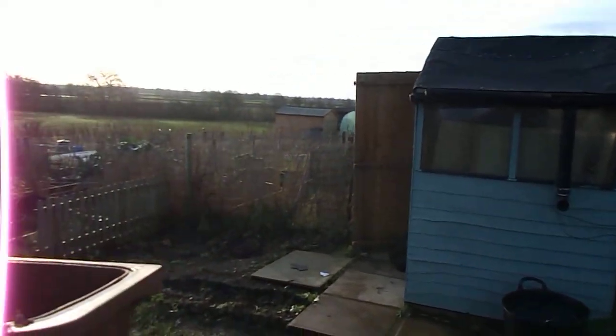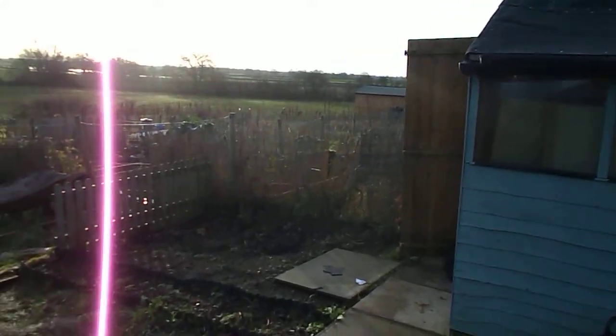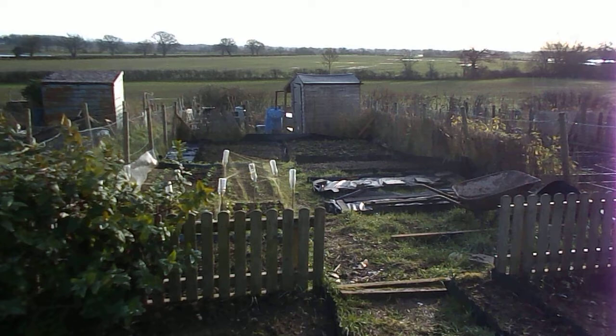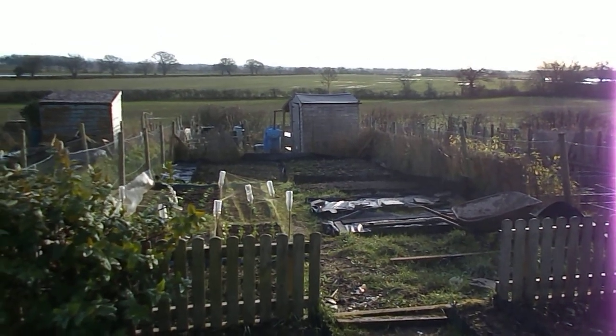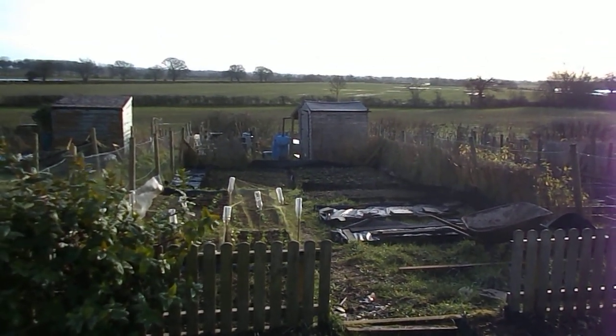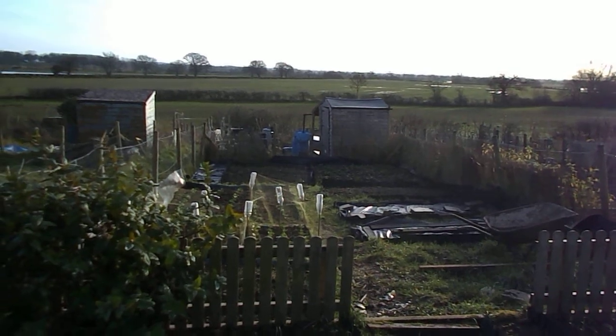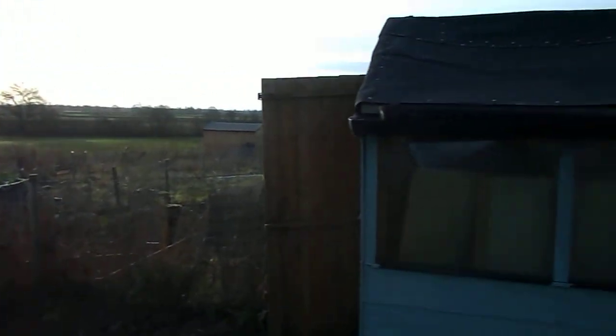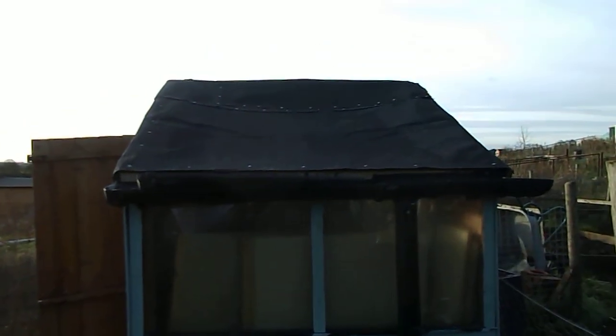Good afternoon, it's Monday the 17th of December. I've come along to the plots today mainly just to check on everything and make sure it's alright, because we had some very strong winds last week and I was a bit concerned about my little blue shed.